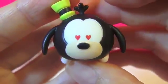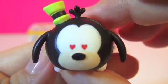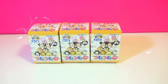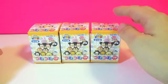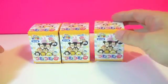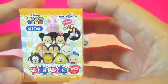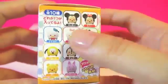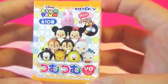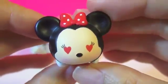We've got heart-shaped eyes. Hello, Goofy. I have three Tsum Tsum Disney blind boxes today. These are a limited edition Disney Tsum Tsum sold at the 7-Eleven in Japan. Let's take a look. She's adorable.